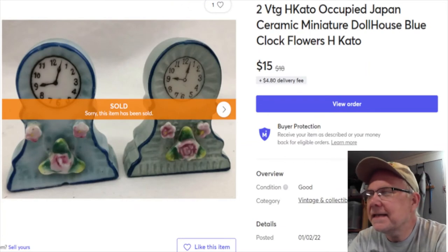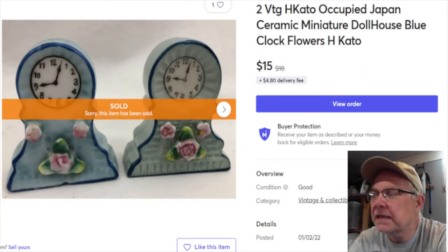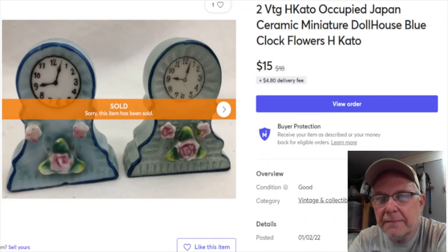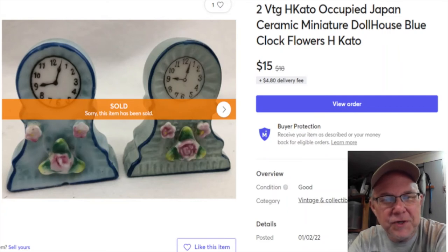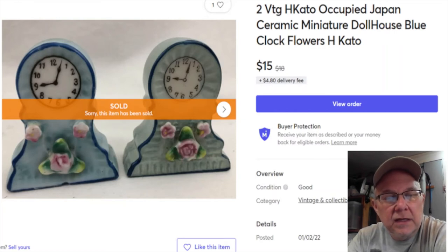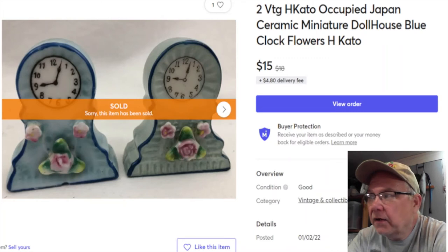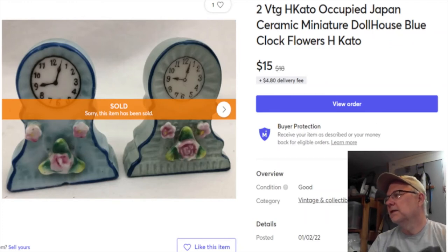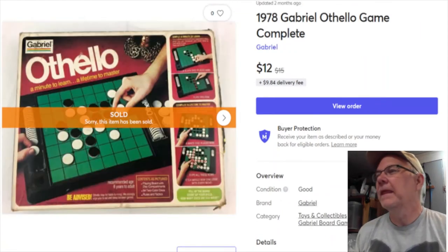These little figurines I've had for a long time - I got them at the Niche, and they were in the very first antique shop I was in about 12 years ago. When I left that shop I put everything in boxes in the basement where it sat until I started unpacking things. I have zero cost on them. Listed on eBay June 29th, 2020, sold January 7th for $15, and I make $12.76 on that.